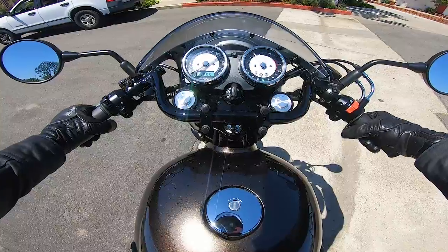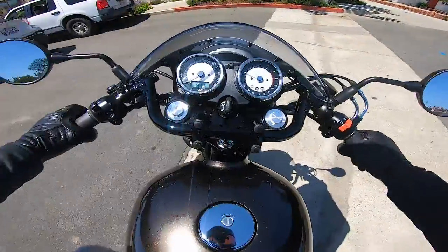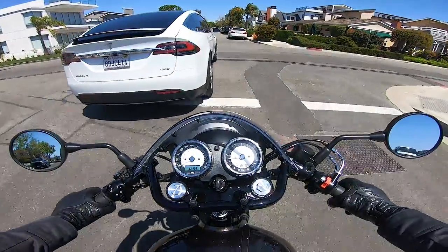Sounds pretty sweet. Let's hit the road. Kawasaki's 2019 W800.